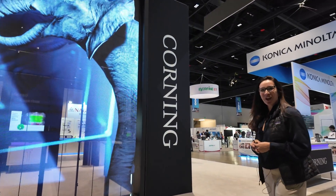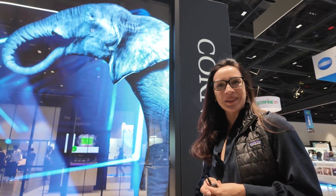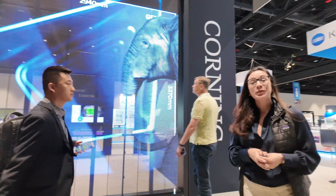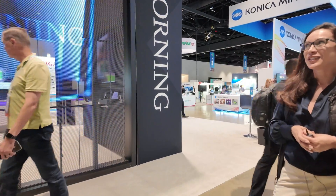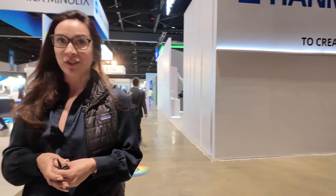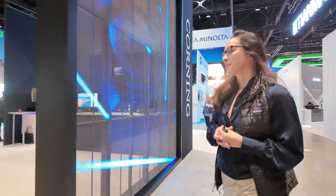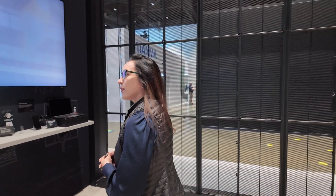Welcome to Corning's booth at Display Week 2024. We're glad to have you back. This year we're focused on educating visitors about the fusion glass manufacturing process. This is an innovative process that we use to make advanced glass that goes into displays — into the panels and also on the covers of the devices themselves.